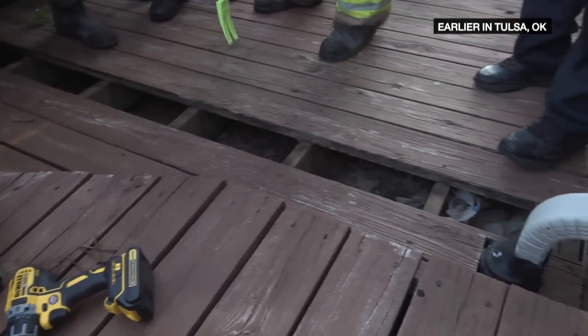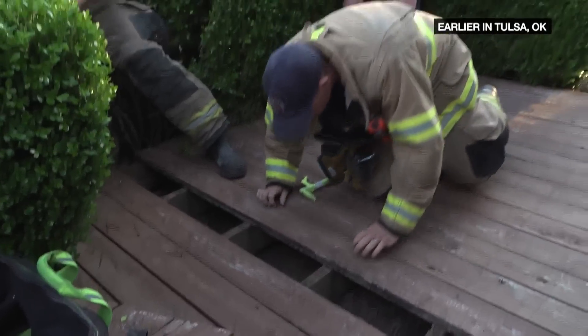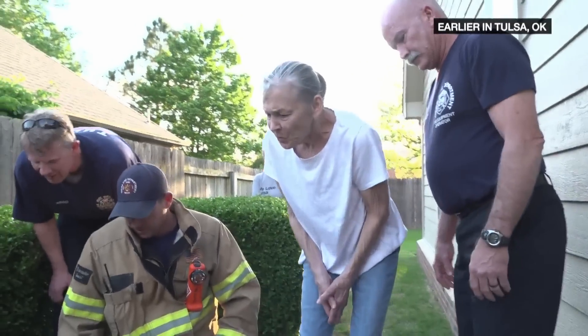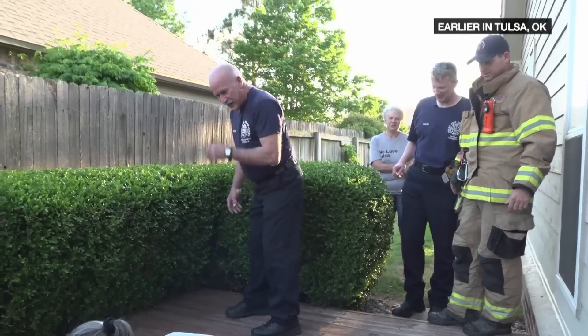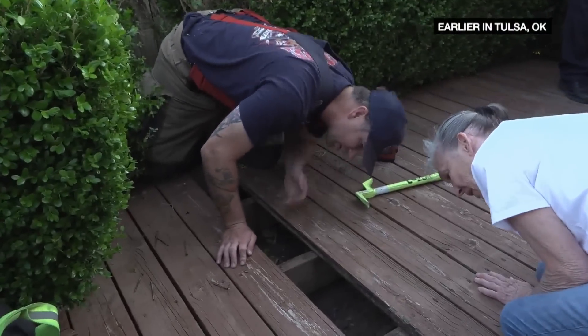Henry! Henry! Come on, sweetie. Where are you? Henry. There he is right there — I can see him. He's right there. Henry, come on.